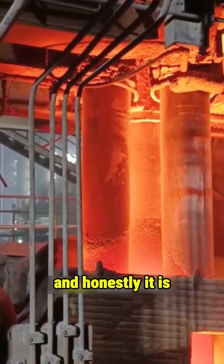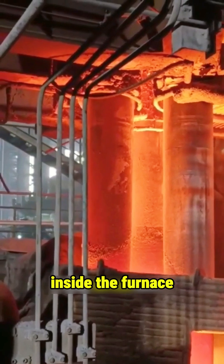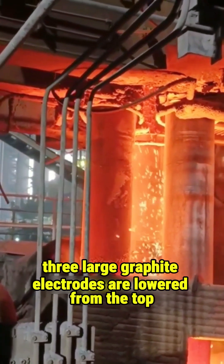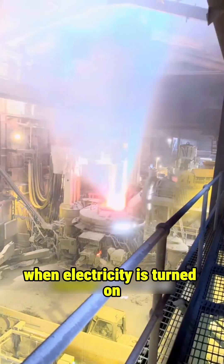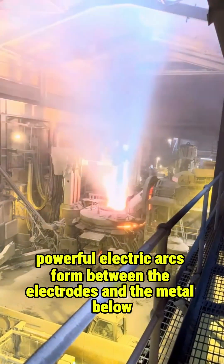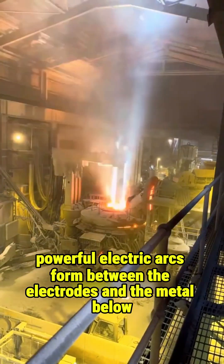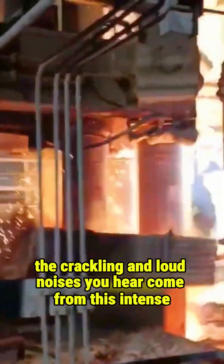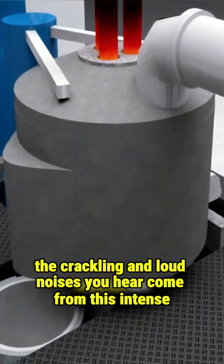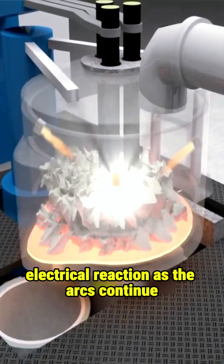Inside the furnace, three large graphite electrodes are lowered from the top. When electricity is turned on, powerful electric arcs form between the electrodes and the metal below. These arcs are like artificial lightning striking the steel again and again. The crackling and loud noises you hear come from this intense electrical reaction.